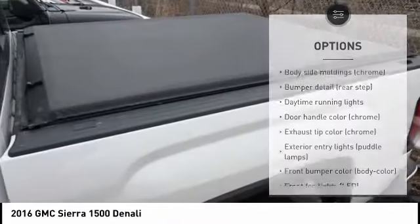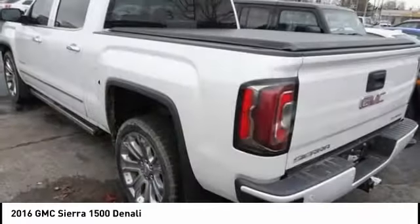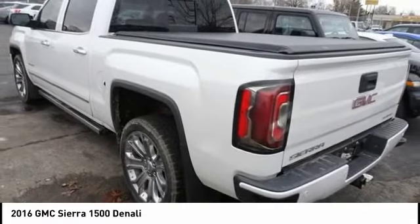Traction control, stability control, roll stability control, daytime running lights, and rear step bumper.